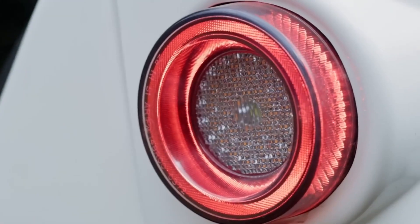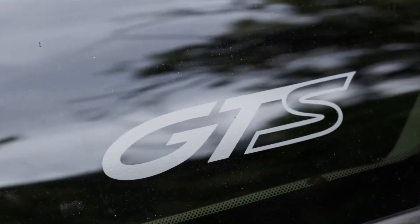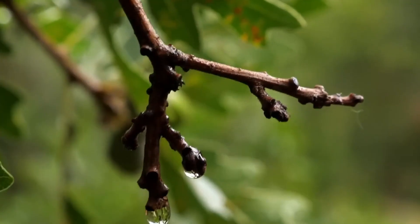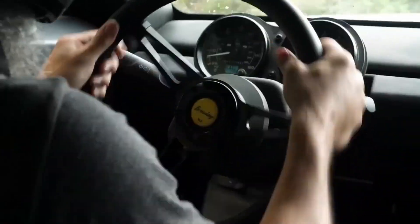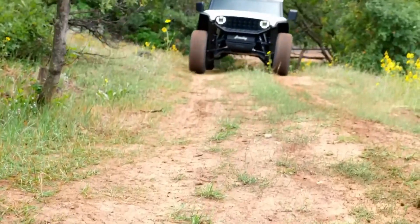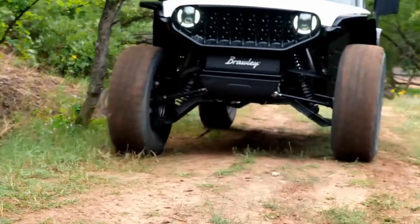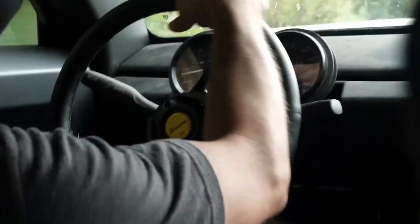The Vanderhall Brawley GTS is a revolutionary electric off-road vehicle that blends futuristic technology with rugged adventure capability. Designed to dominate even the harshest terrains, the Brawley is powered by four independent electric motors that together deliver 404 horsepower and up to 650 Nm of torque, providing instant acceleration and precise traction on any surface. Its 40-kilowatt-hour battery pack offers an excellent range for daily off-road use, while an optional 60-kilowatt-hour upgrade extends the range up to 200 miles, allowing longer, emission-free adventures.